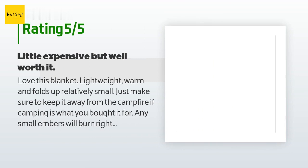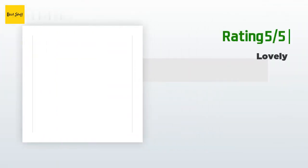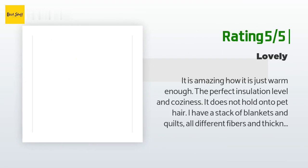A happy customer said: 'Love this blanket. Lightweight, warm, and folds up relatively small. Just make sure to keep it away from the campfire — any small embers will burn right through it. Price is a little steep but still a great blanket.' Another happy customer said: 'It is amazing how it is just warm enough — the perfect insulation level and coziness. It does not hold onto pet hair. I have a stack of blankets and quilts of all different fibers and thicknesses; this one is my favorite.'